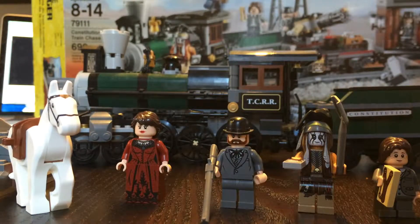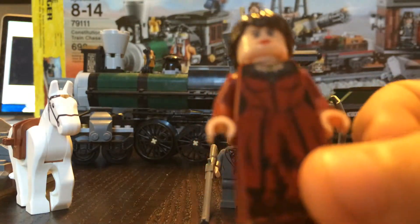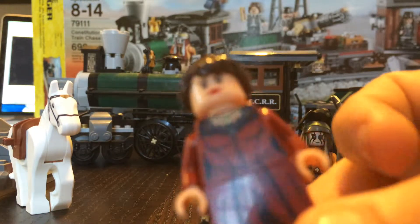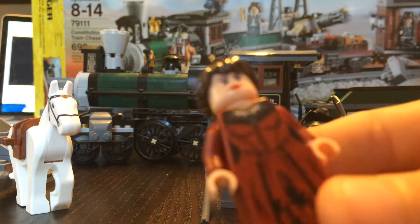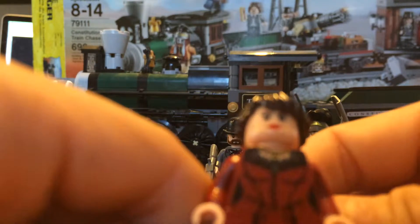So let's start with the young ladies first. First up is Rebecca Reed and she is exclusive to this set. A lot of figures are exclusive to this set, and lots of surprises. You'll be surprised with some of the head molds. Rebecca Reed has a nice dress piece. She has two faces: an angry face and a scared face.